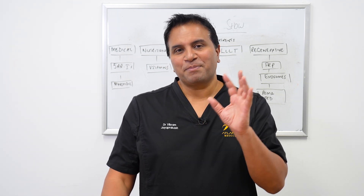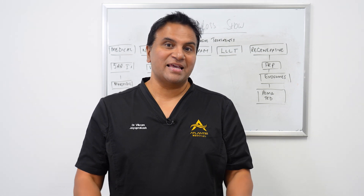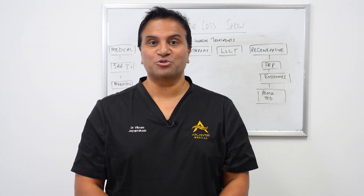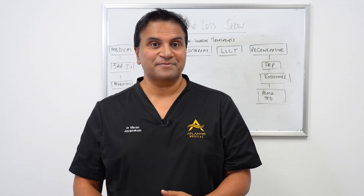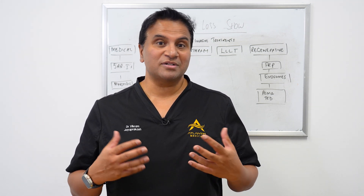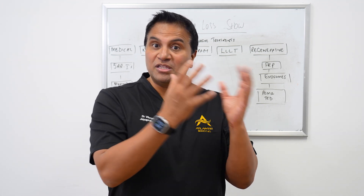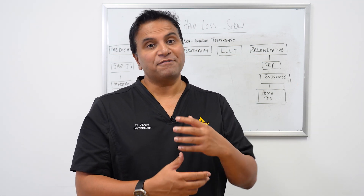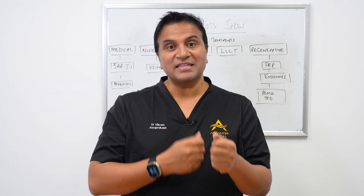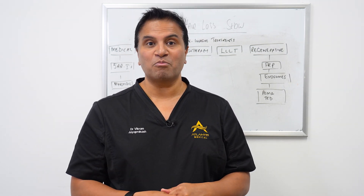PRP also reduces inflammation in the scalp, which enhances growth. Now, PRP doesn't always work great in everyone, but it is a natural treatment as you're using your own blood and hence your own growth factors. There are certain scenarios where it does have more of an effect, such as if you're younger — those patients generally respond better. Also, if you're doing the treatment in the earlier stages of hair loss, we've found that to be more beneficial.